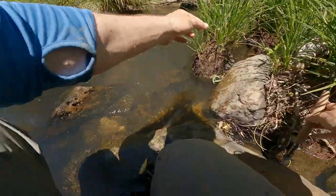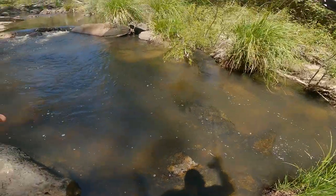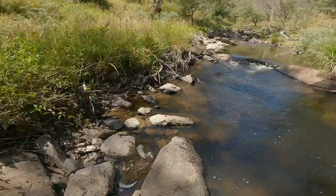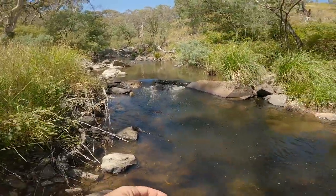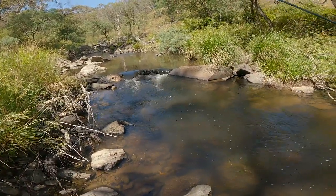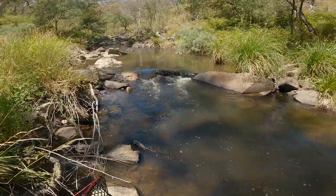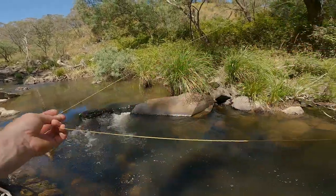Let's see if we can catch another one in one take — that would be absolutely ridiculous. Fishing has been so good. I'm a keen fisherman, by no means a good fisherman. This looks too good, I'm going to start casting from here.